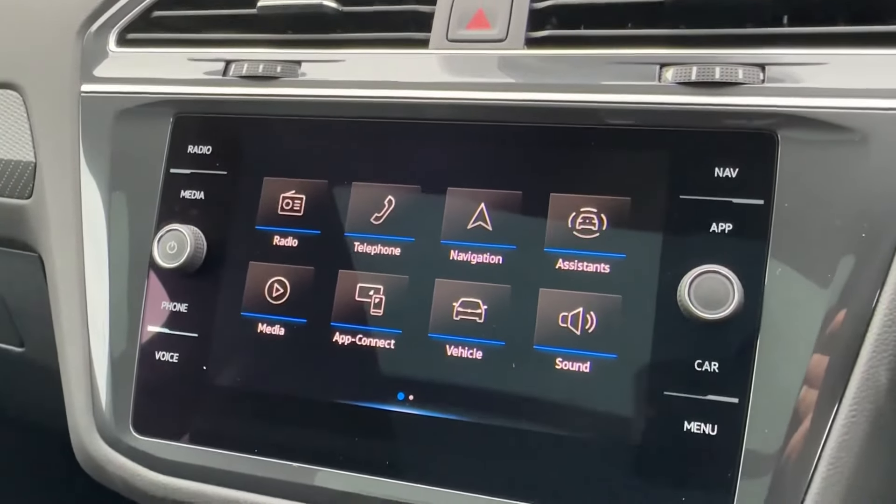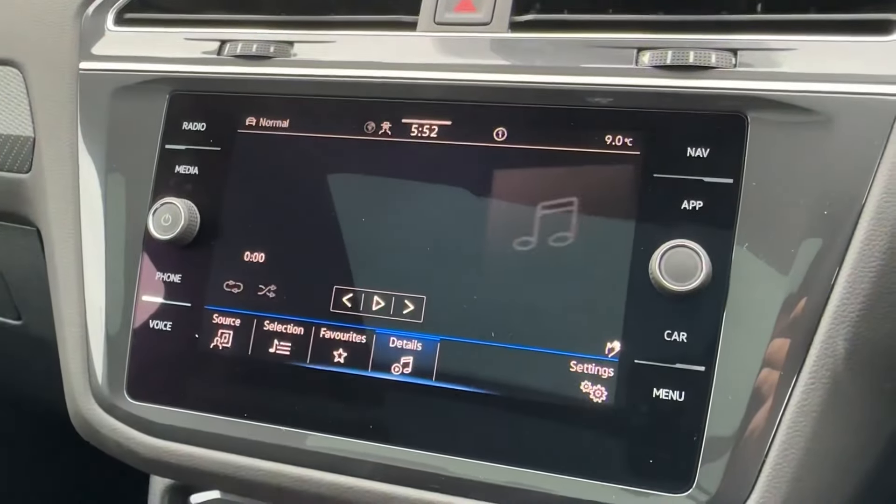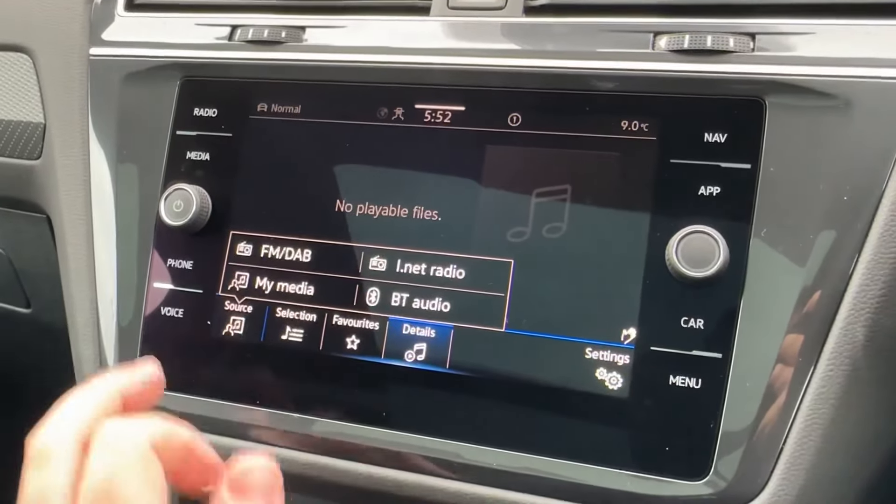Moving over to the centre console, you'll find this 8-inch Discover Nav system with shortcuts on either side. For your music needs, there is FM and DAB digital radio, with additional media source inputs such as those shown on the screen.